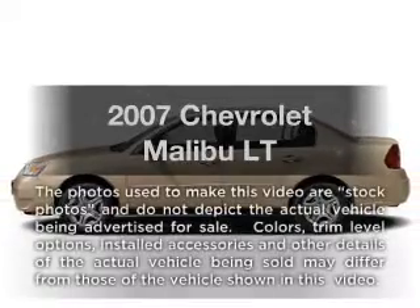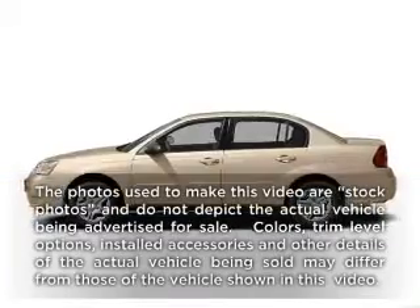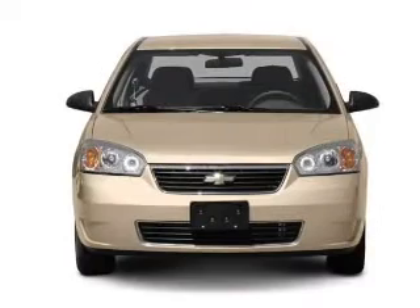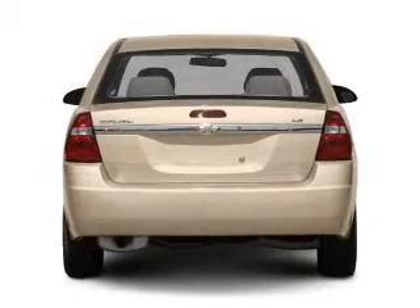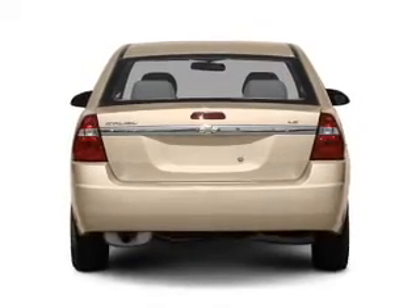Check out this 2007 Chevrolet Malibu. If you're looking for an automobile with great attributes, look no further. With a solid six-cylinder engine, the powertrain includes front wheel drive driven by an automatic transmission.